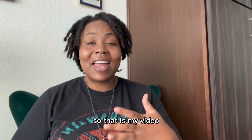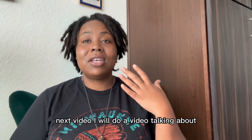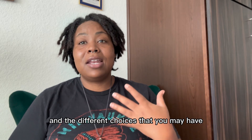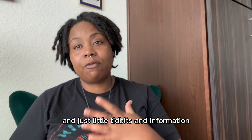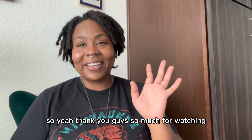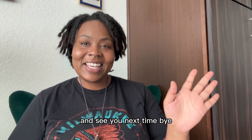That is my video for what to expect from a hospital birth as a high-risk mom. The next video, I will talk about the induction methods they offer and the different choices you may have — just little tidbits and information you may need to know about each option. Thank you guys so much for watching, and see you next time. Bye.